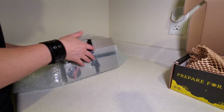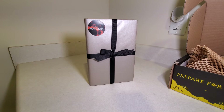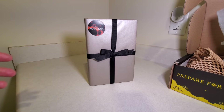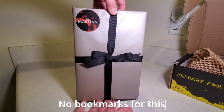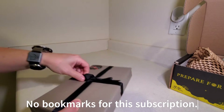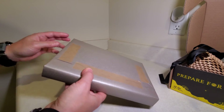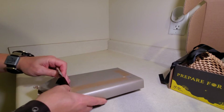So let's take a look. There is the book in its beautiful packaging. I noticed right away that there's no bookmark. I don't think there was supposed to be, but I can check on that. The other subscription from the Broken Binding always has a subscription bookmark.